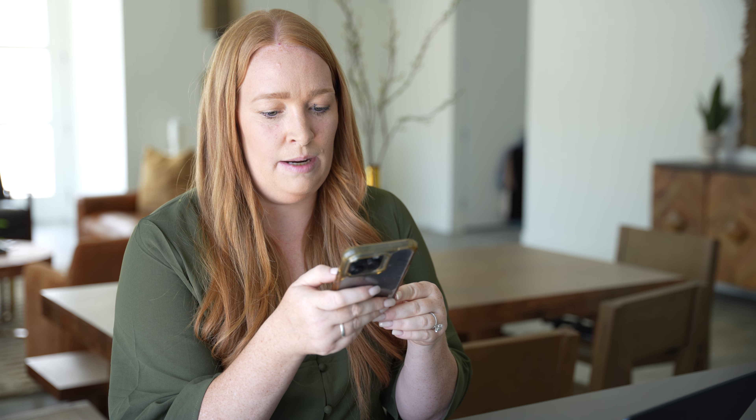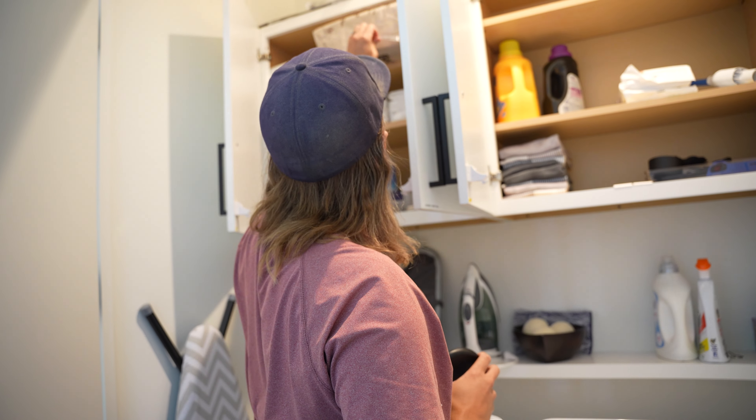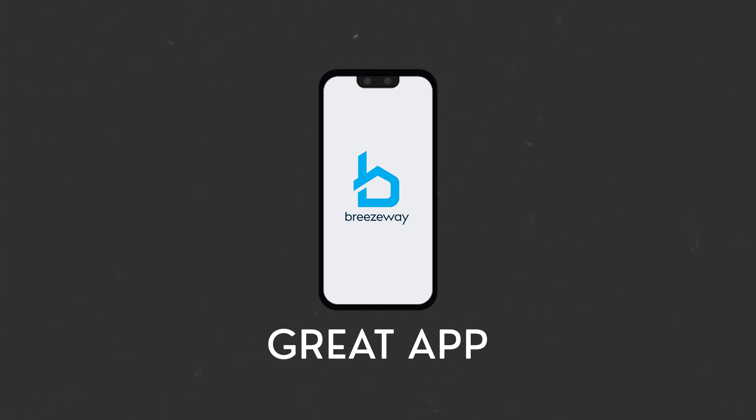Breezeway keeps track of everything and lays it out on a clear, easy-to-understand dashboard. It's streamlined our workflow — no more duplication of efforts. Everyone knows who's responsible for what and when it needs to get done. The human error factor, like forgetting maintenance items, has gone way down, and we've gained back so much headspace and time to focus on growing our business.